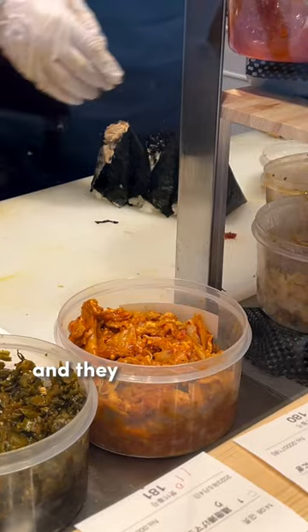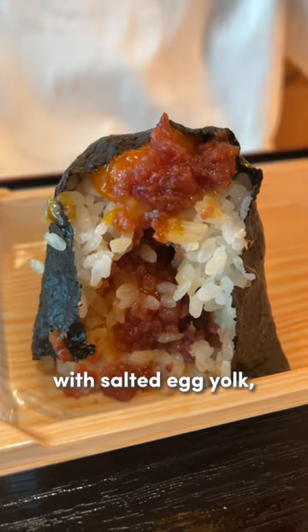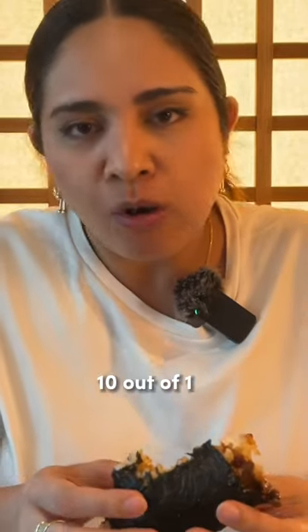The rice is light and fluffy, and they put a generous amount of filling. Their number one bestseller is the sweetened ground meat with salted egg yolk, and it was incredible. I also really loved the salmon with salmon roe and the yakiniku one. 10 out of 10.